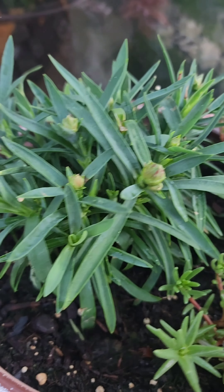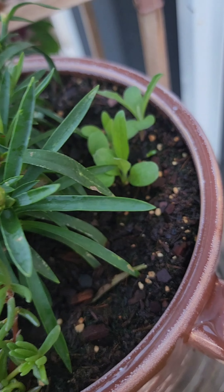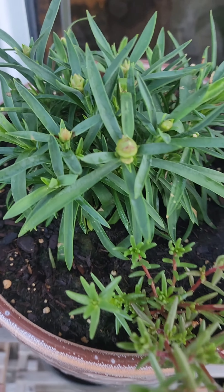Looks like a new round of carnations are going to begin. And I don't know what I planted over here, but very exciting! So cute!